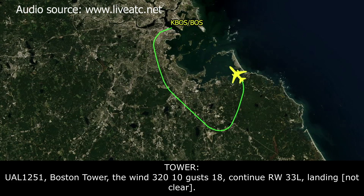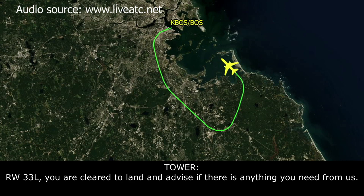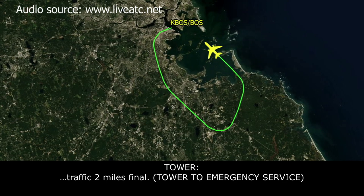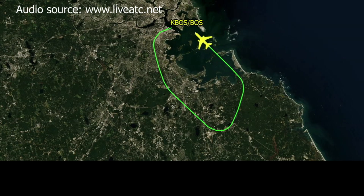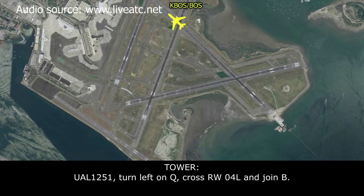Runway 33L, United 1251, you are cleared to land. Advise if there's anything you need from us. 1251, cleared to land, we should be good. Aircraft advised they'll be okay to taxi to their gate. 1251, turn left on Quebec, cross runway 4 left, and join Bravo.